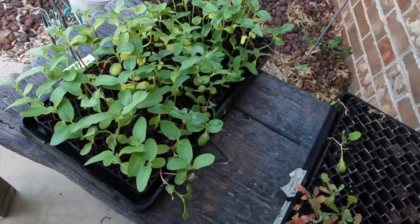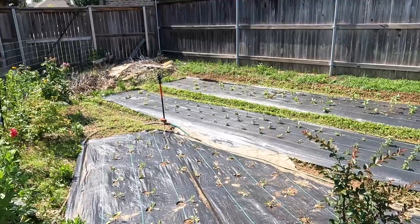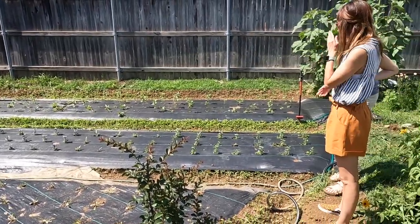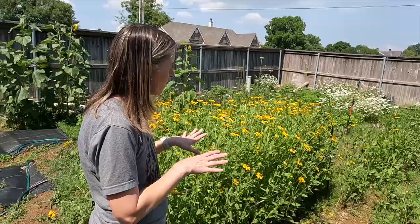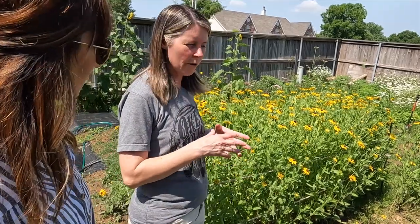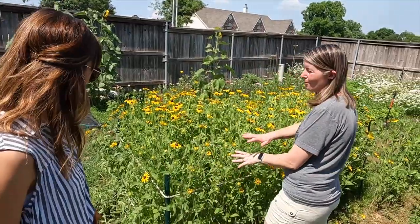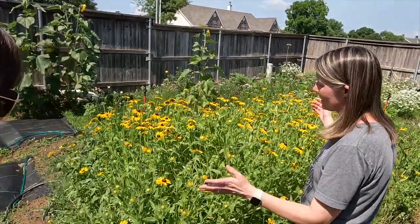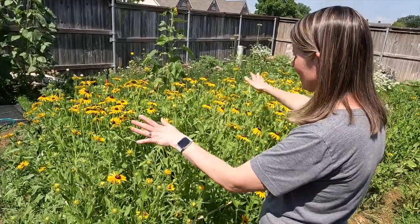We're going to take a look around the garden. It's in between — fading out of the spring season and about to start into the summer season, so she's got flowers on their way out and flowers on their way in. This is mainly what we call cool flowers, where we plant in the fall, overwinter, and then they come up in the spring. These are the black-eyed Susans that have all reseeded themselves — very low cost because they reseed themselves, and you can see how many we have.